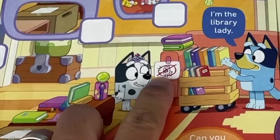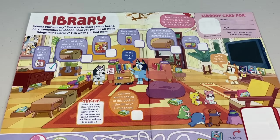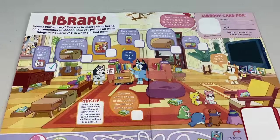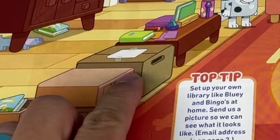There it is, next to Muffin — oh, that makes sense! You better pipe down, Muffy. Next, we gotta find a book dooter — where you scan your books. Doot! There it is, the box with a piece of paper on top.